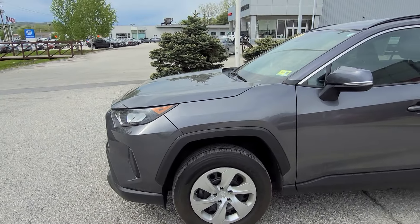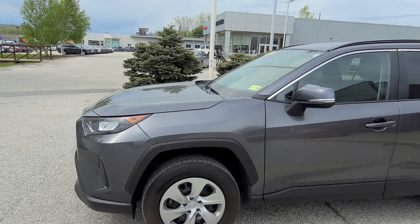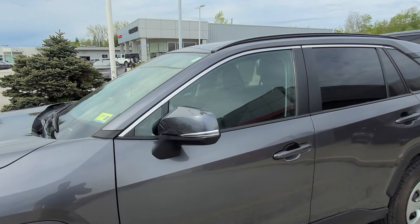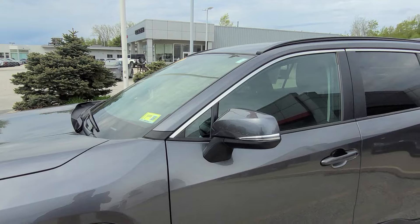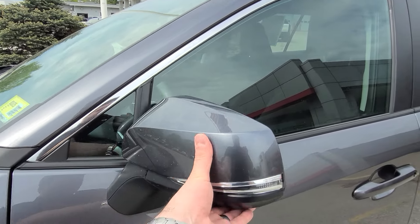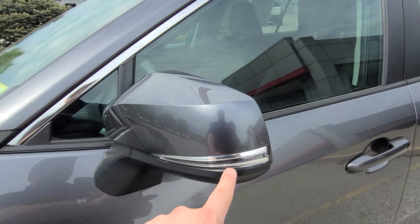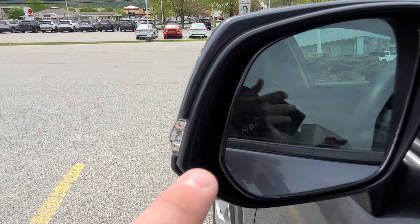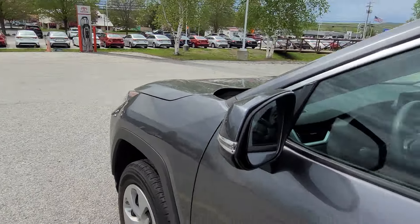I like the color on this one. This vehicle is absolutely filthy, but the magnetic gray metallic color actually hides that dirt pretty well. This has color-keyed mirrors, breakaway mirrors, and the blinkers built right in. You also have the blind spot monitoring, which is a package on this vehicle.